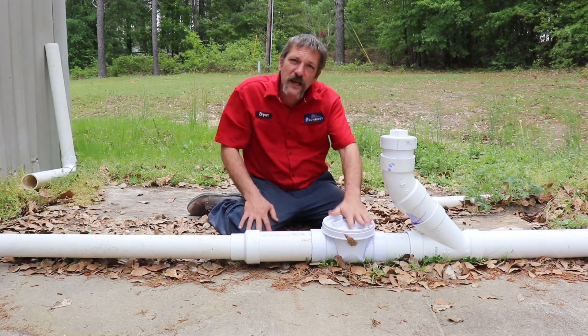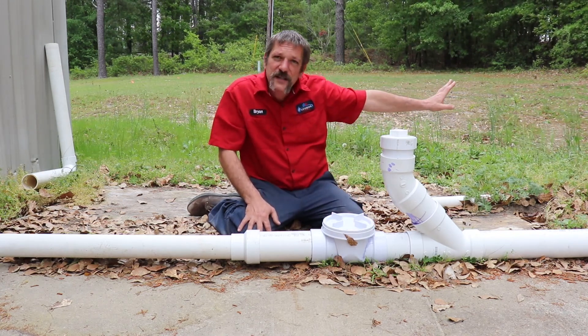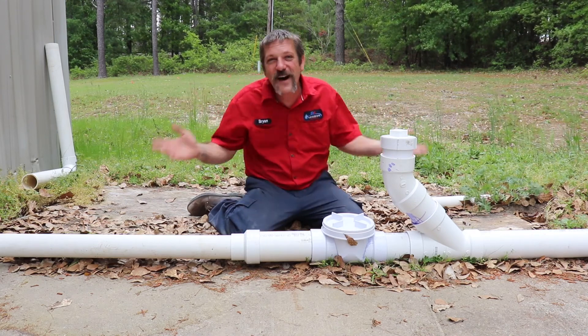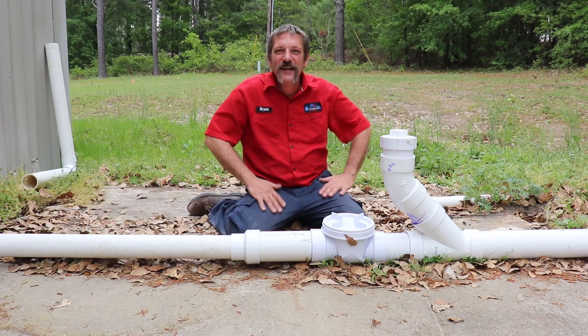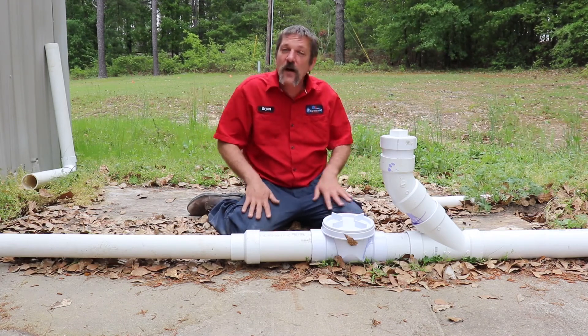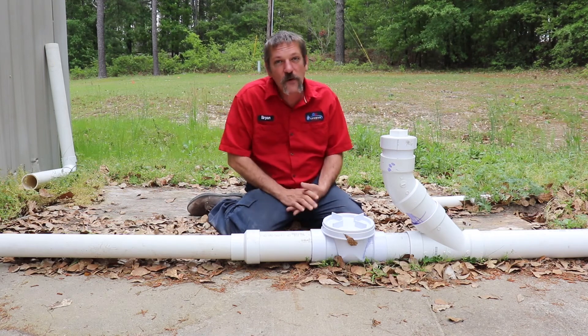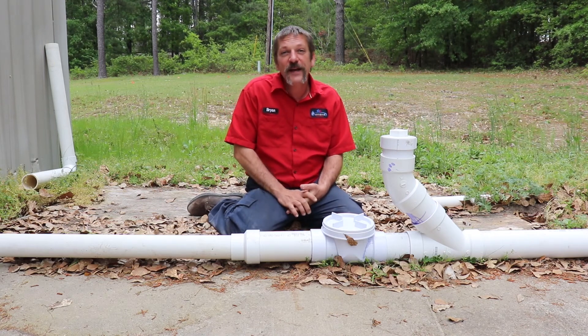That's pretty much it. From here, we roll on out to the city's tap and we forget about that water because it's not our problem anymore. Thanks guys — I hope you enjoyed this video. We're going to cover some of this stuff more in depth later on, but thanks a lot.